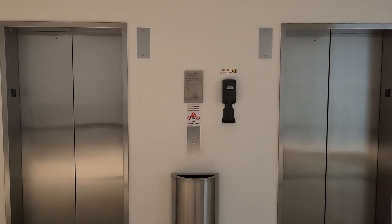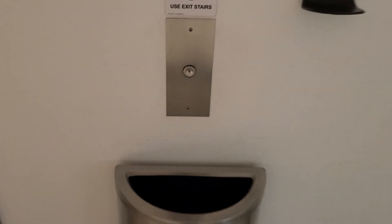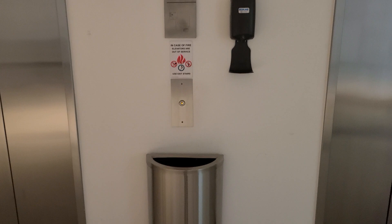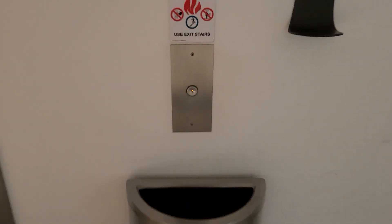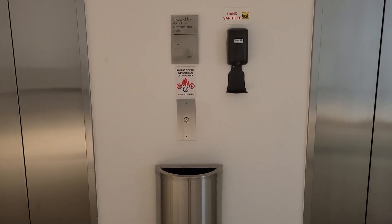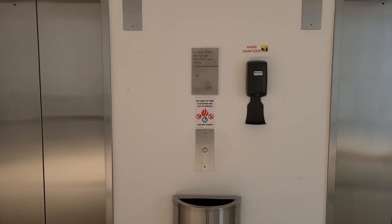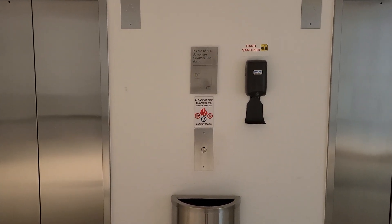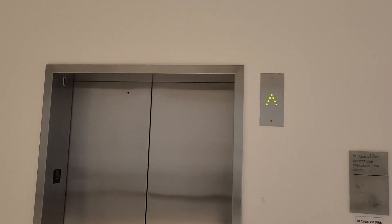Here we come to the lobby elevators at the Eisman Center in Richardson. These are KONE, with Innovation Security. That one might not be working, so I'm not going to try to get the other car in this video. But this one is.